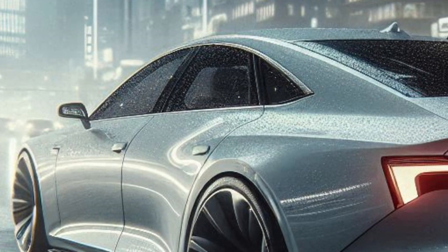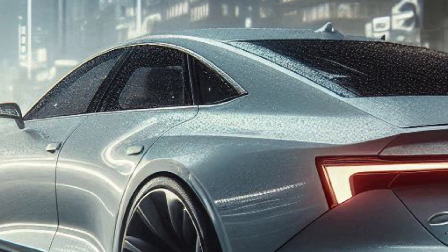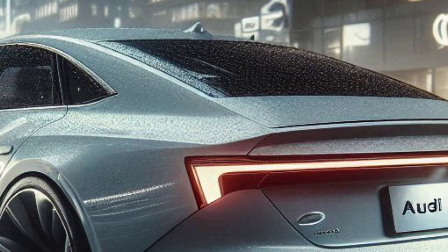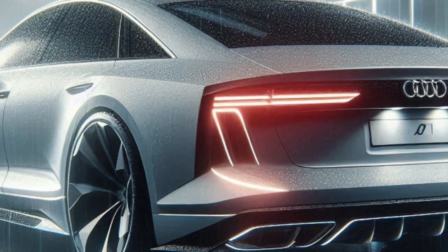Moving to the back, the LED tail lights stretch across the width of the car, creating a sleek, continuous light strip that enhances its modern appeal. The rear bumper is robust and sporty, featuring an integrated diffuser for improved aerodynamics and a more aggressive look.